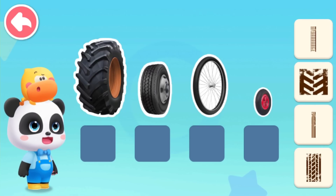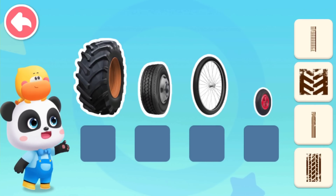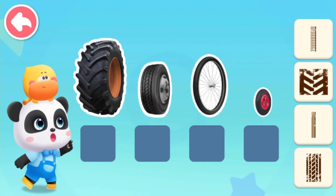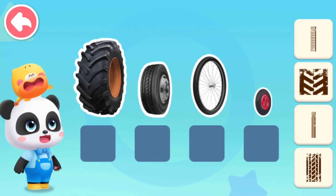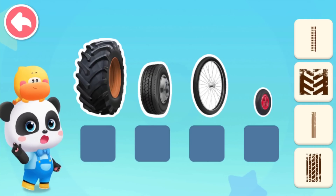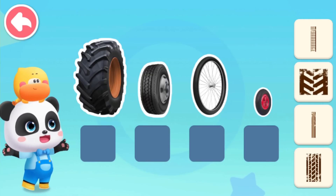Oh, what do their wheel tracks look like? Let's take a look at those wheels. Tractor wheel is much wider. Bicycle and cart have much narrower wheels. Got it. We can arrange them with the width of the wheels.